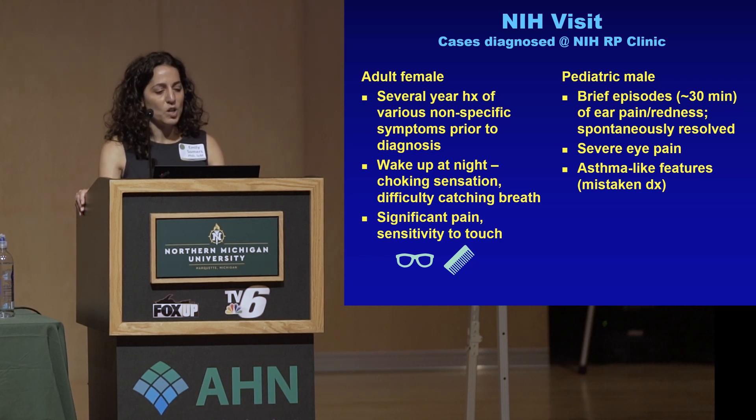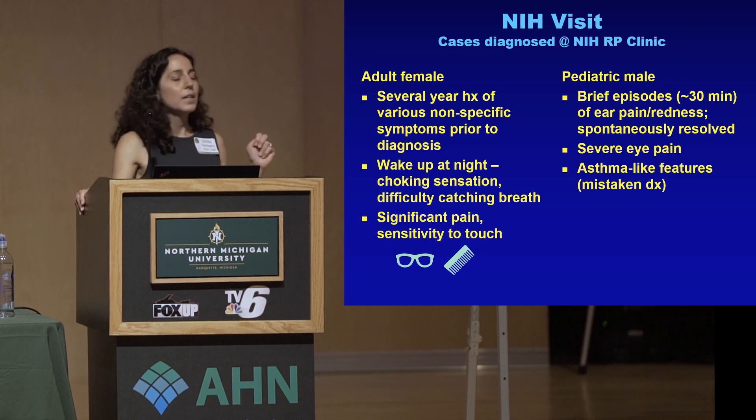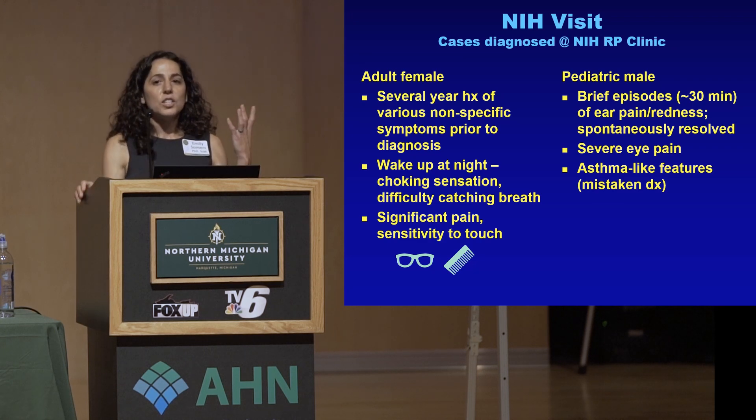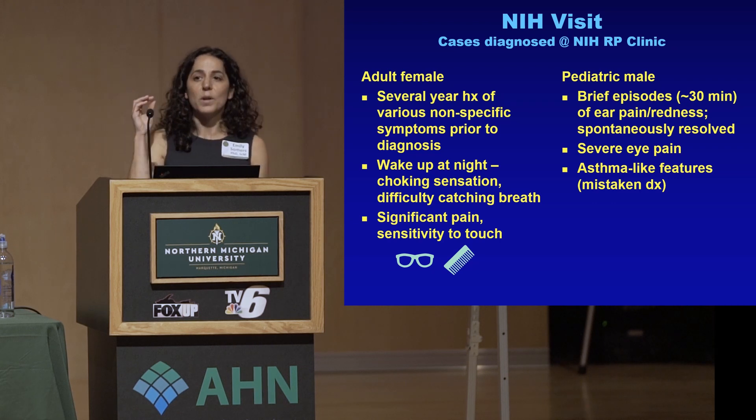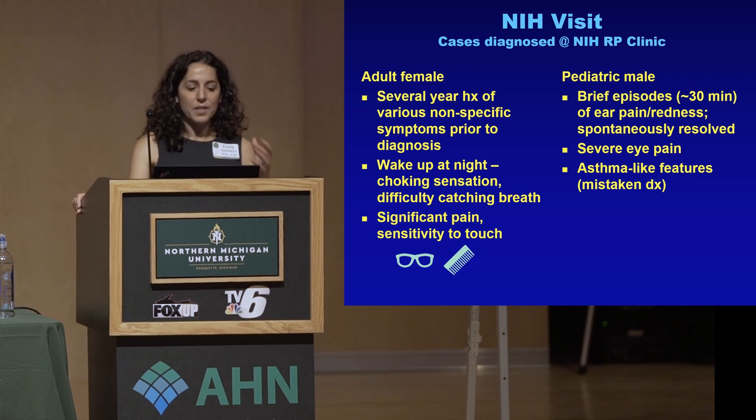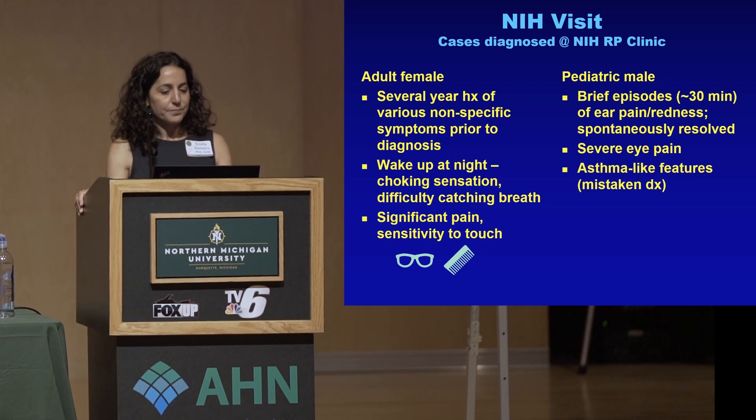She had significant pain. She had cut her hair very short because even her hair brushing against her ear was excruciating. And she couldn't wear her glasses because the bridge of her nose was so tender. That was the first RP patient I'd ever seen, and it really made an impact.